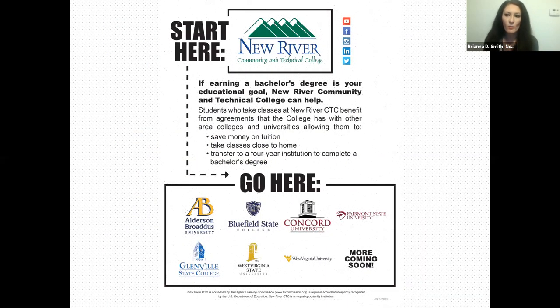We have a lot of articulation agreements with different colleges. For example, we have an agreement with Concord's social work program, so you can get our social services degree and transfer to their four-year program. We have a similar agreement with West Virginia State for criminal justice. We're also a great option to get your general studies done before transferring to a four-year school — and it's a very economical way to do so.